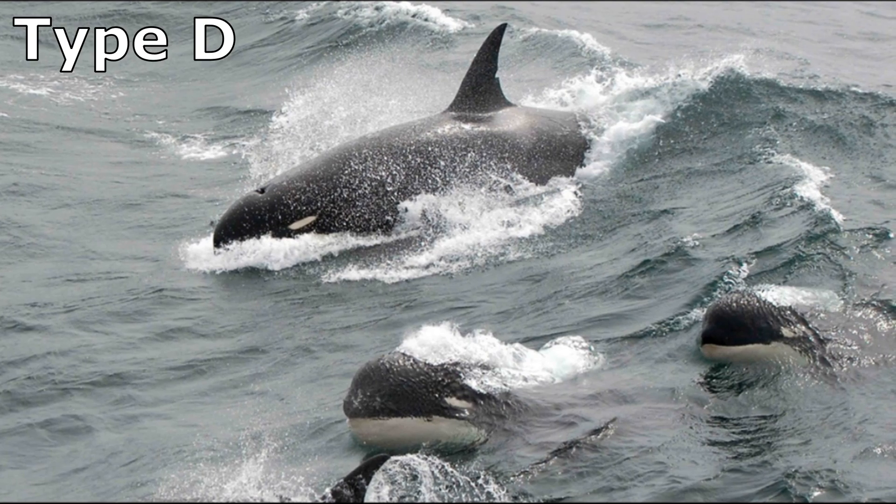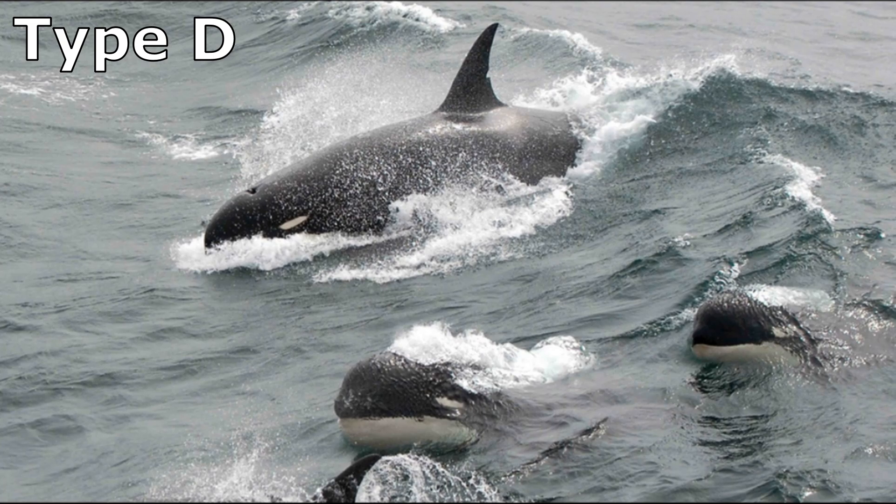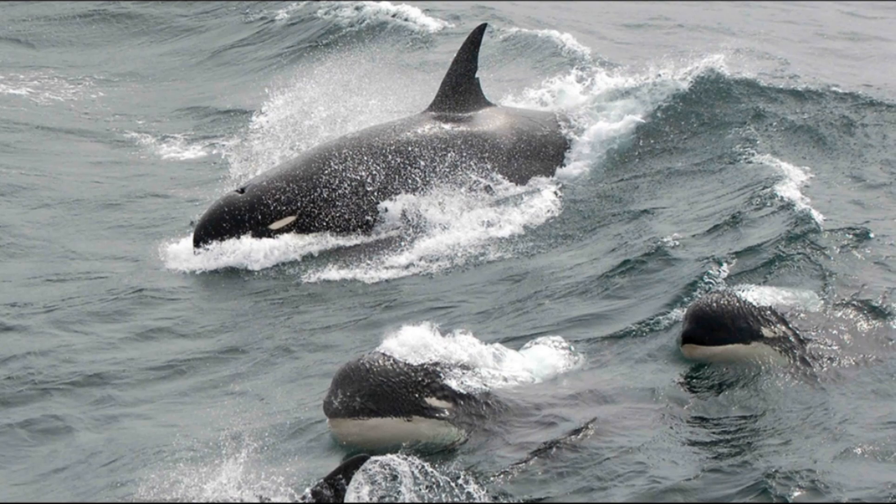Currently called Type D, the first record of these unusual killer whales came in 1955, when 17 animals stranded on the coast of New Zealand.